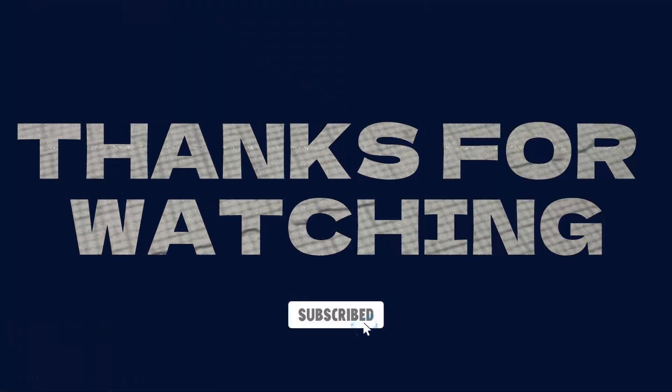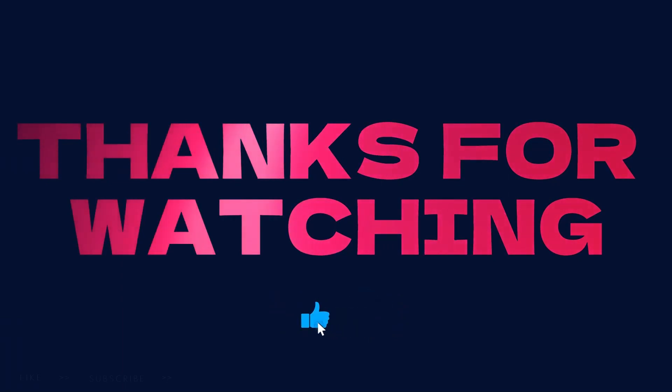Thanks for watching. Subscribe and hit the like button so you can get the latest EKG analysis videos.